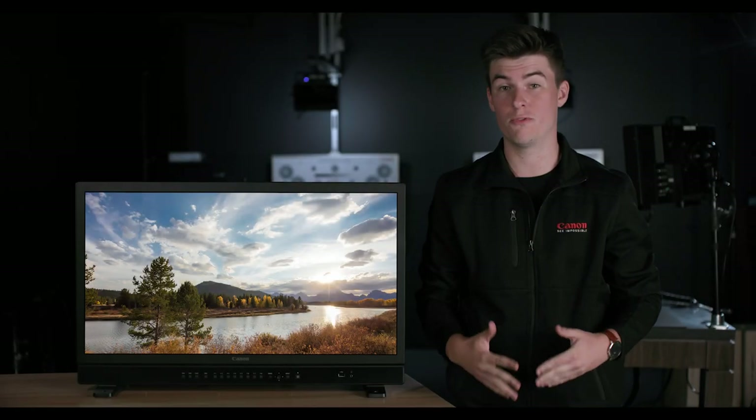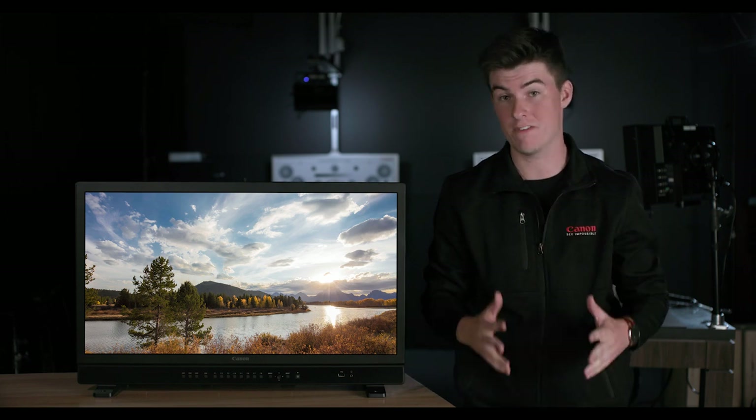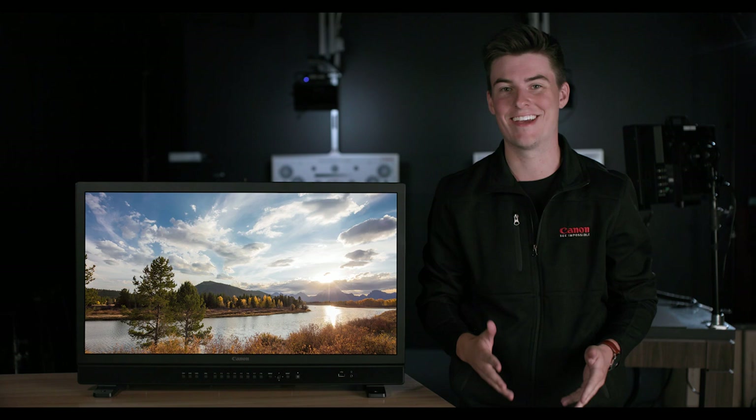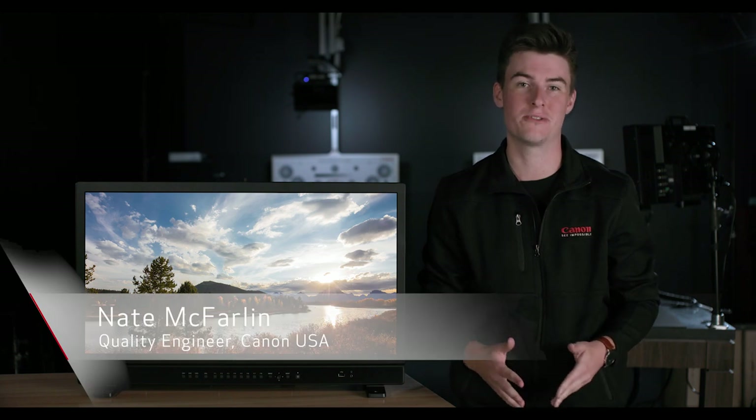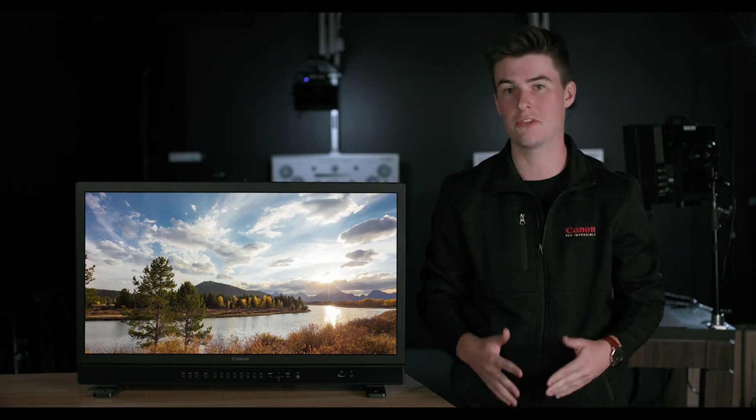In today's ever-evolving world of 4K, high dynamic range, and wide color gamut, accurate imagery can be vital to the success of productions. Hi, I'm Nate McFarlane, and I'm proud to introduce you to Canon's new 31-inch 4K reference display, the DPV3120.